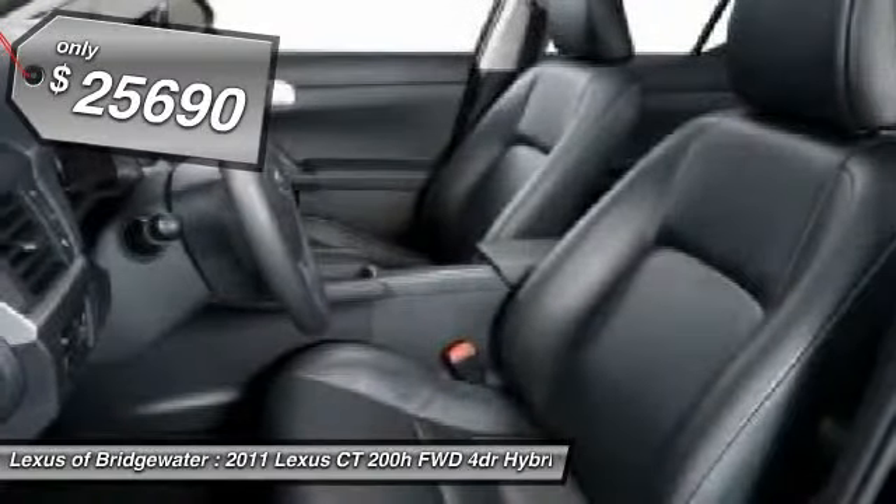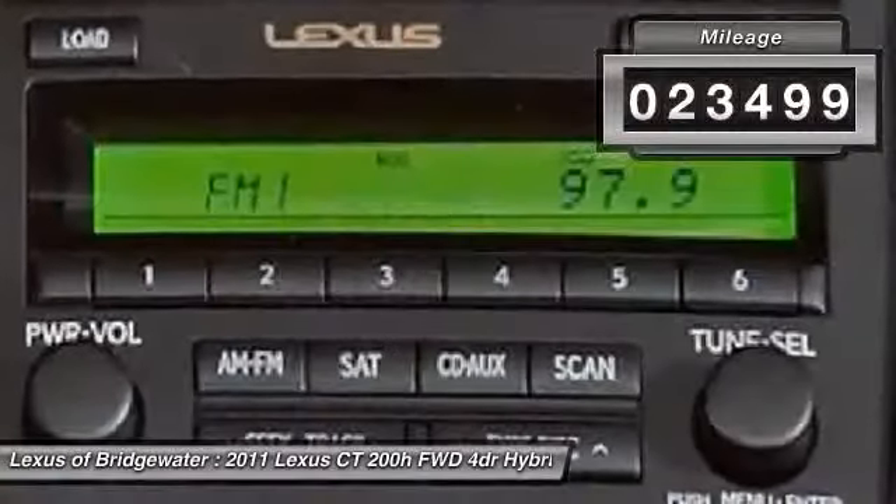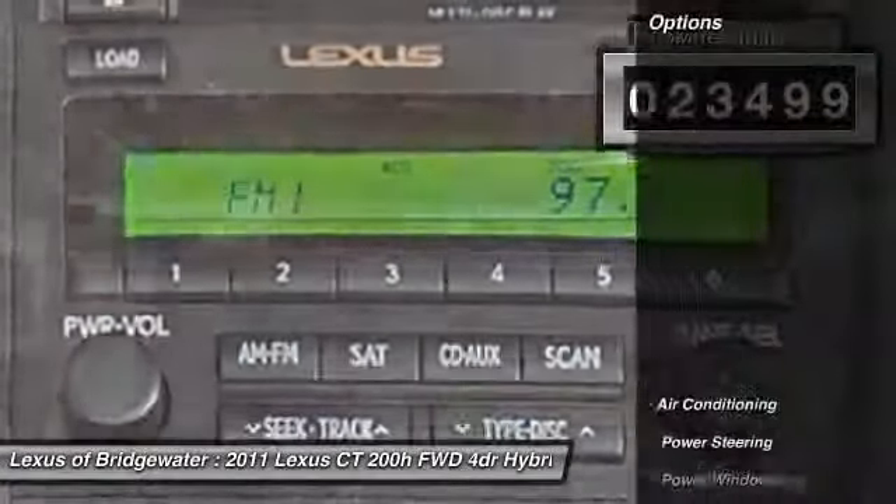And it's priced below $30,000. This vehicle has less than 25,000 miles. Here are some of this vehicle's great options.